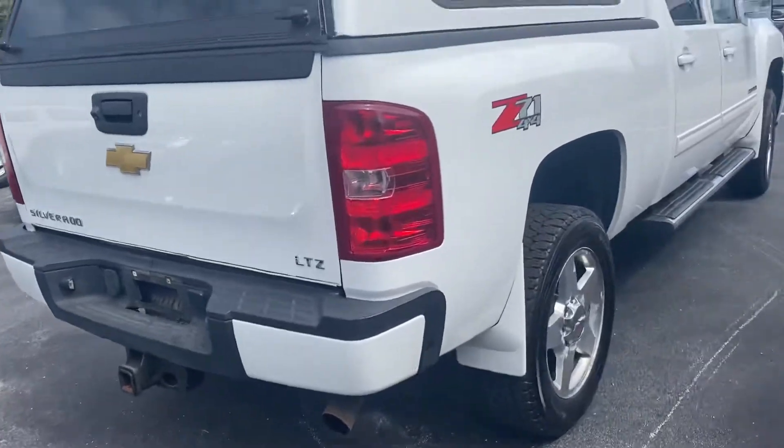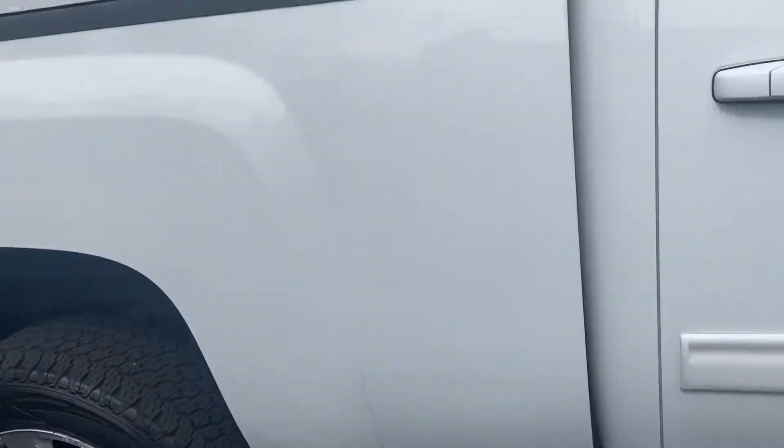Got your tow hitch back there. LTZ trim. Looks really, really nice.